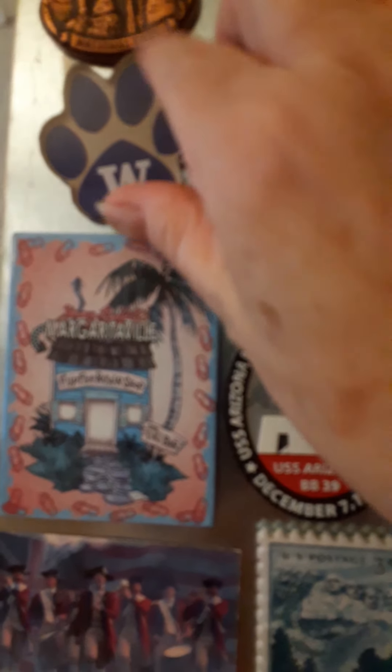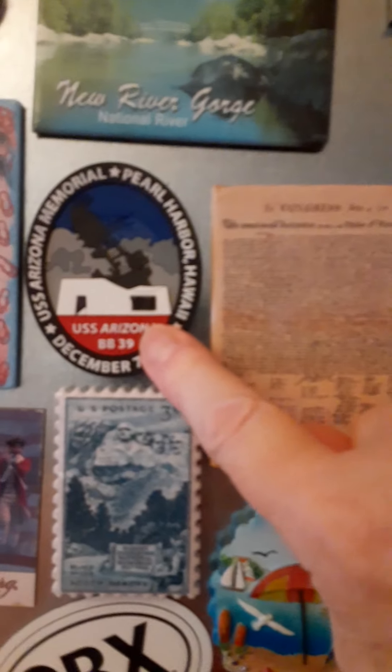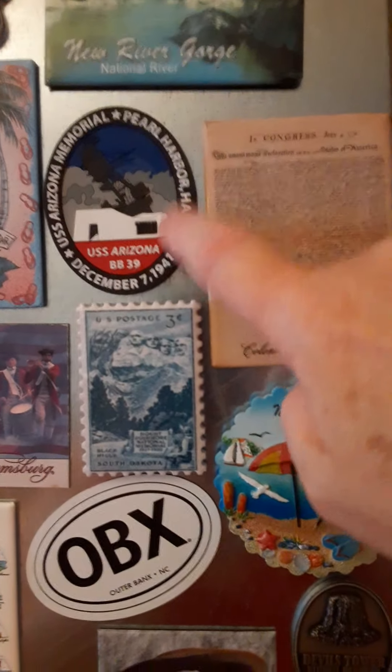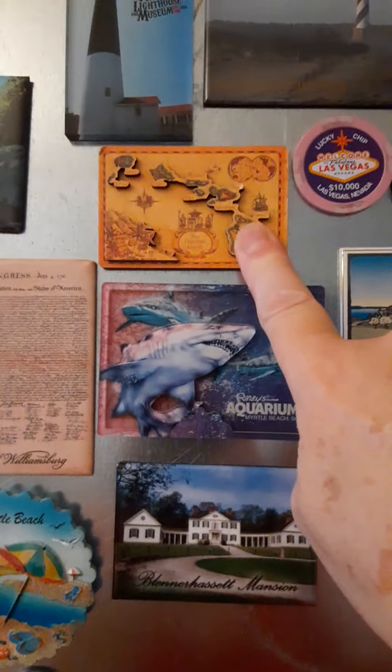My daughter graduated from the University of Washington. My son brought me this one — Margaritaville. USS Arizona Memorial — I was there. New River Gorge — of course, we've been there. Colonial Williamsburg — been there. Ripley's Aquarium, Myrtle Beach — yes, been there. The Hawaiian Islands — yep, been there.